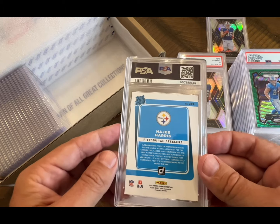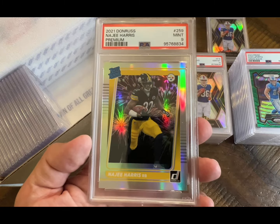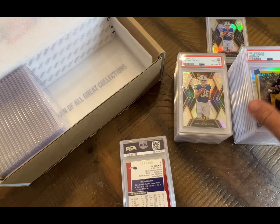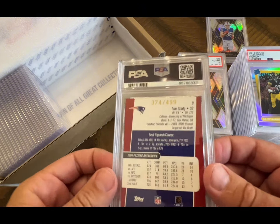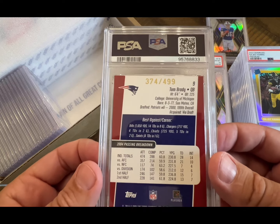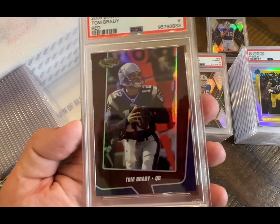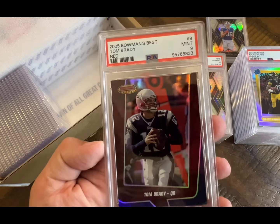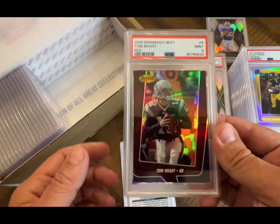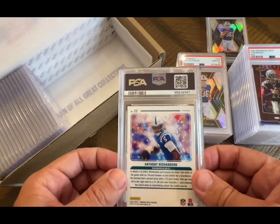Naji on the Donruss — yeah, that's the premium with the fireworks. Cool looking card, very nice — that's a nine. This is Tom Brady numbered to 499 from 2005 — and that's a nine. I thought that was going to be a close candidate, but old cards like that are hard, man. If it was a chrome it probably would have been easier, but those paper ones are hard to get tens on.